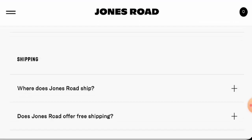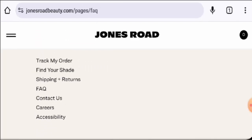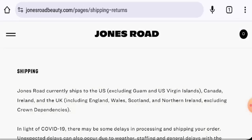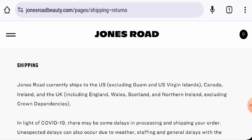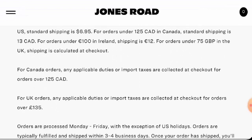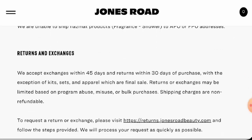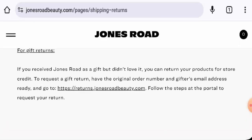Next, if you want to know about the shipping, they have given shipping information on a separate page section as well. They mention that they currently ship to the United States, Canada, Ireland, and the UK, with shipping rates provided. For the United States, orders are typically fulfilled and shipped within three to four business days.